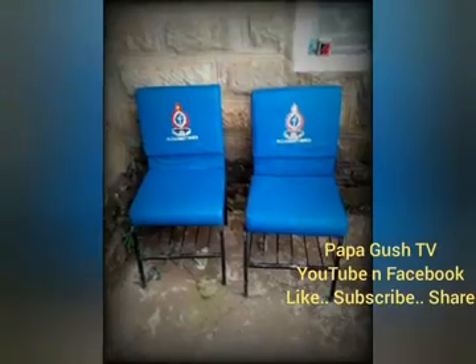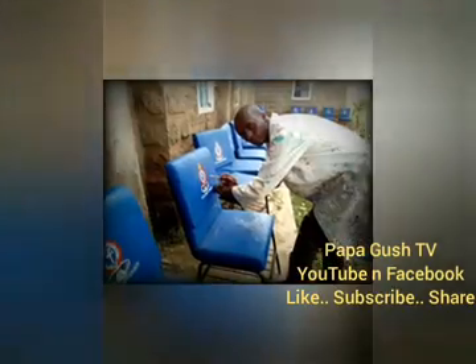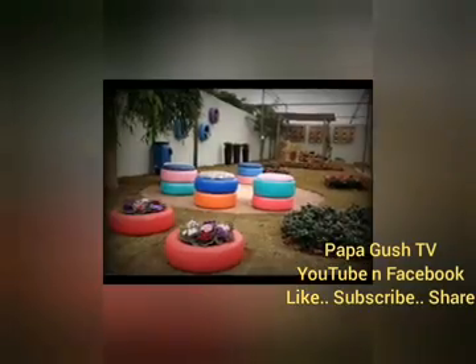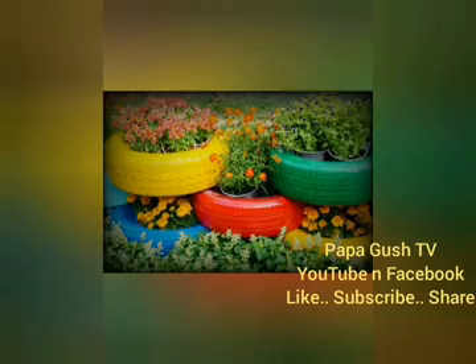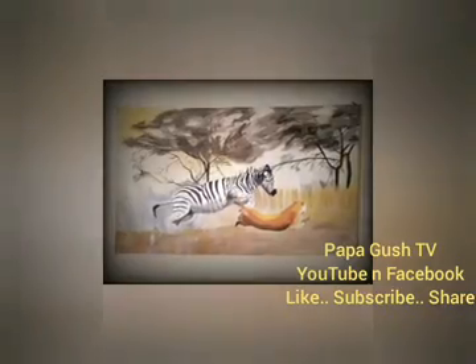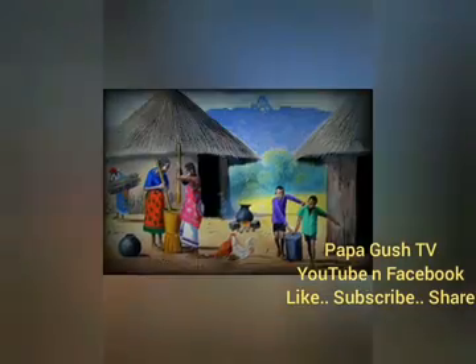Papagouche TV has made — we design, we do screen printing of various types, as you can see. We do screen printing of various types. Thank you.